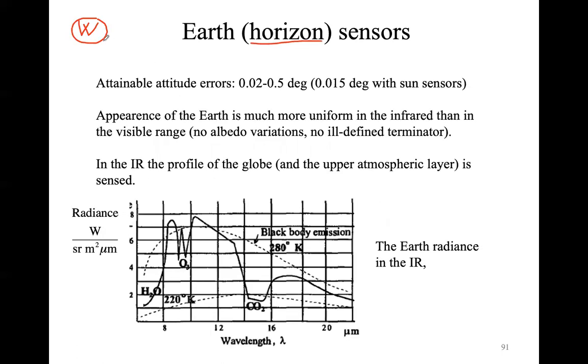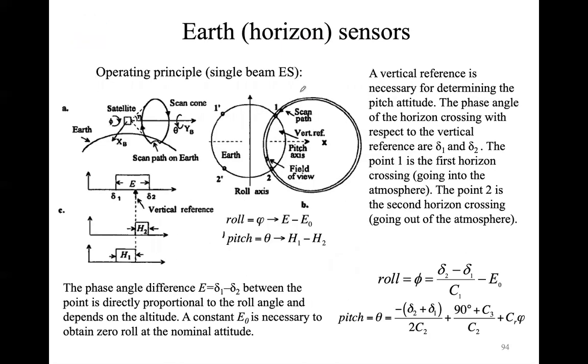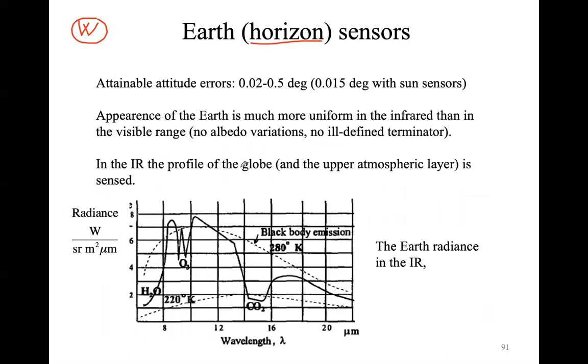One approach could be to put a camera and try to measure the albedo to determine the horizon of the Earth. That approach would not work because if you are looking at visible light, the reflected sunlight response of the Earth's surface would be very different depending on the portion you are looking at. If you are looking at the North Pole, you see very bright features with high albedo of 0.8 or 0.9, because Arctic ice is very reflective.